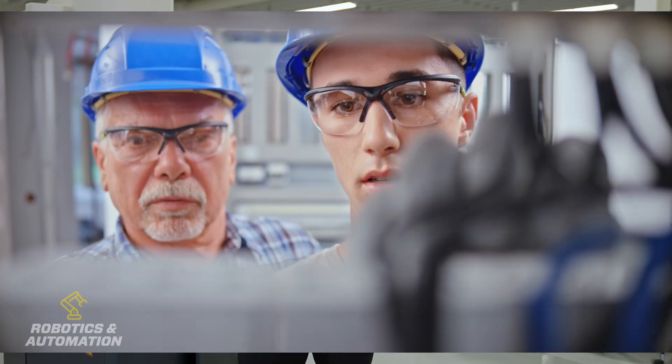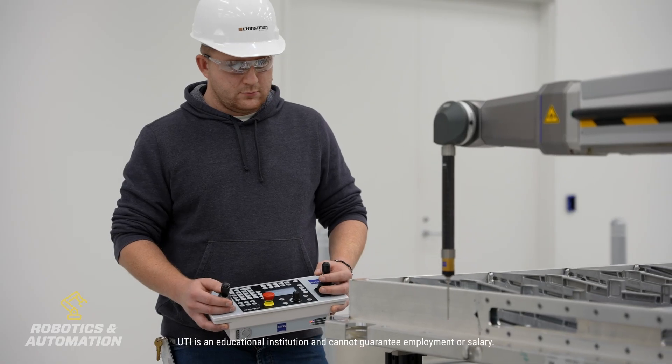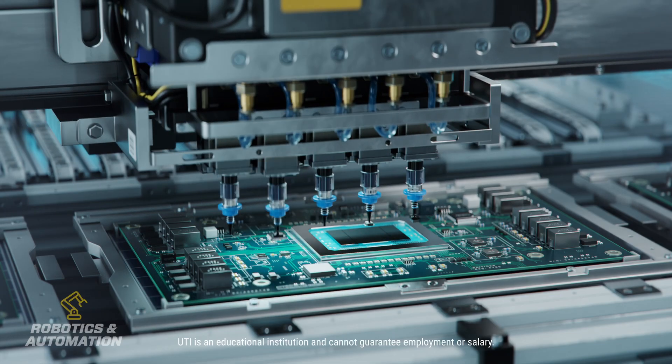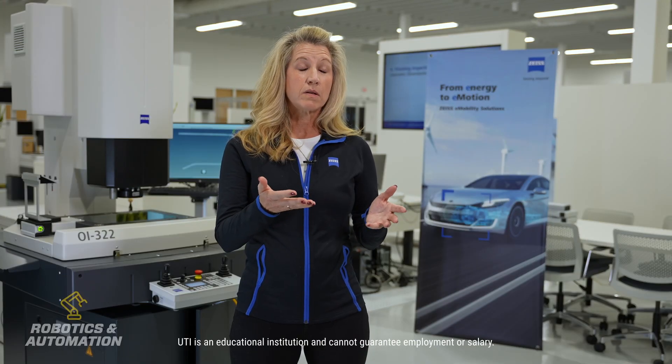There's nothing like watching a technician go into a situation with troubleshooting skills and solving that and seeing that accomplishment and making something that was broken work again. The advice that I would give somebody is to keep an open mind. There are so many opportunities out there in the industrial industry in electronics and automation robots, and you can use the basic dynamics and skills that you achieve at the university in any of these career attributes later on.